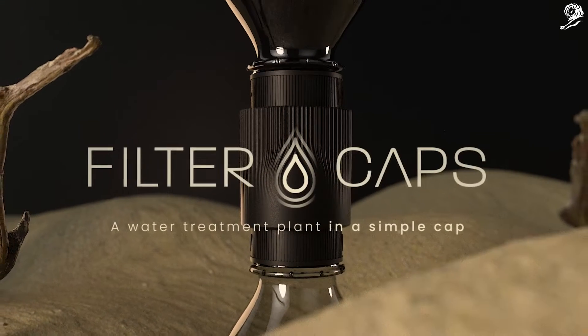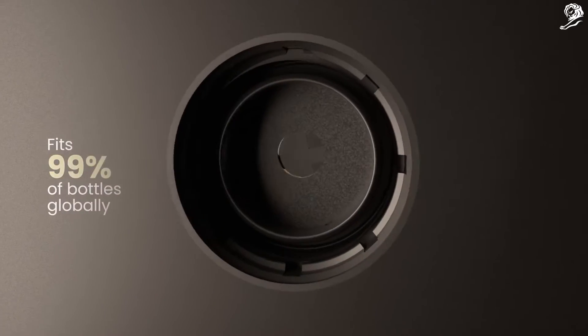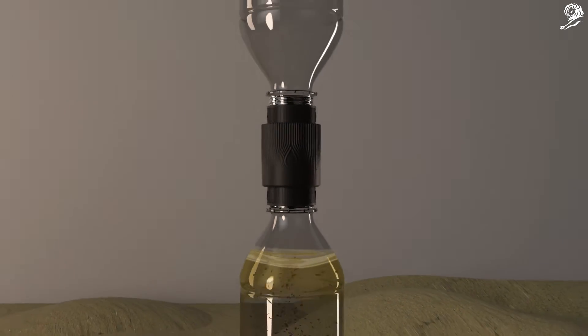Filter Caps. The design is based on a basic universal cap that fits 99% of bottles globally, purifying and mineralising water with a single movement.